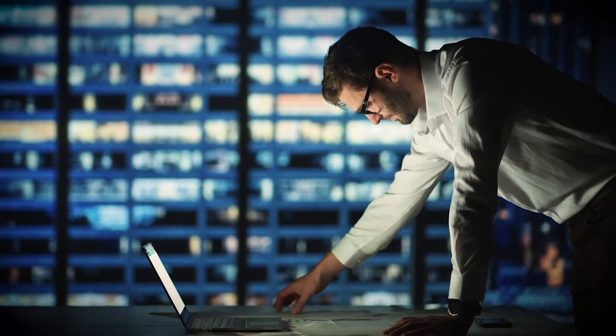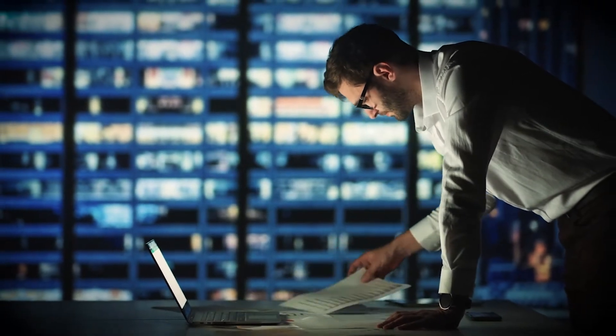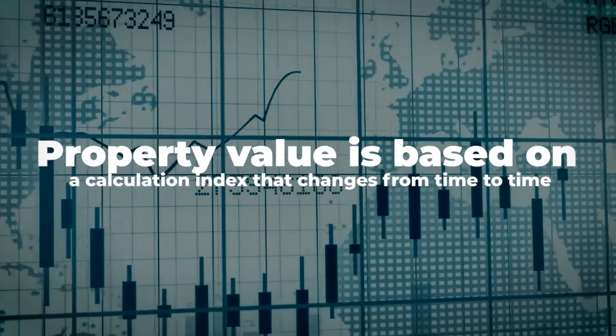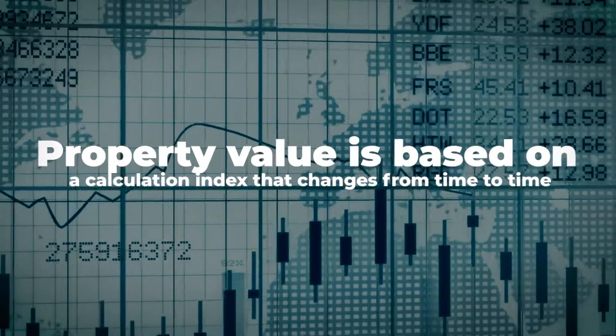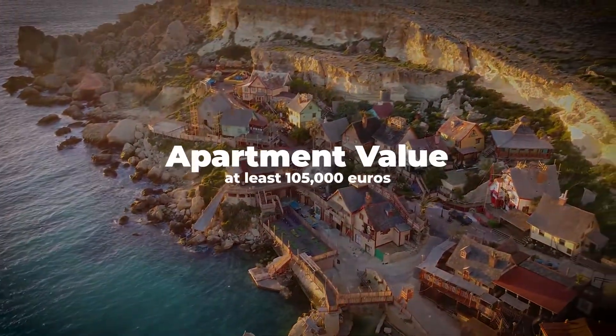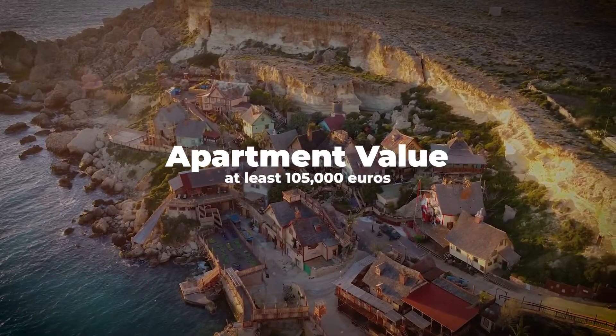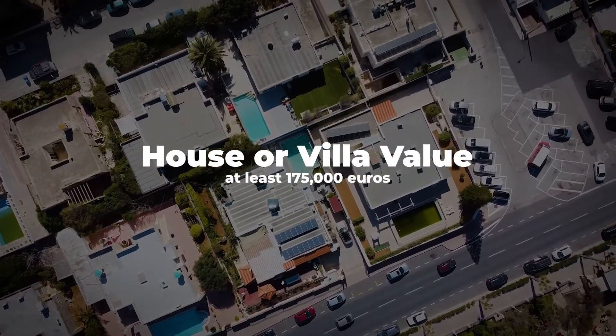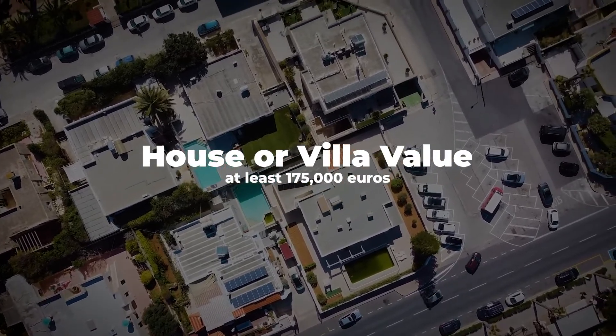Rule 3: It should also be noted that the property you wish to purchase must have a minimum value. How high this value is depends on a calculation index that can change from time to time. However, you can estimate that an apartment must have a value of at least about 105,000 euros, while a house or villa must already have a value of at least about 175,000 euros.